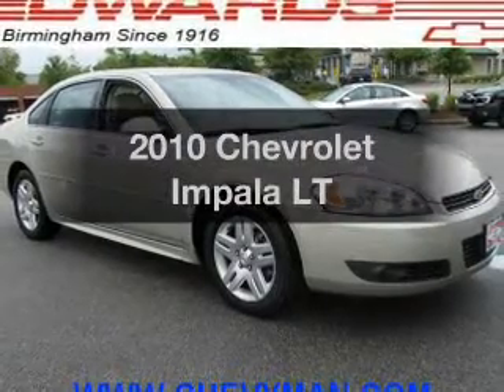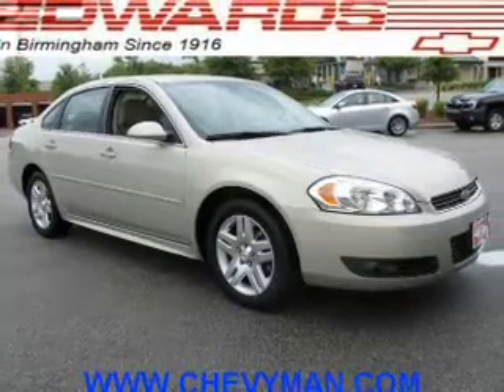Presenting the 2010 Chevrolet Impala. This is the set of wheels you've been looking for.